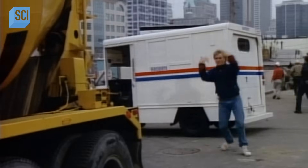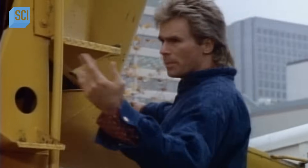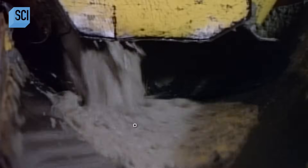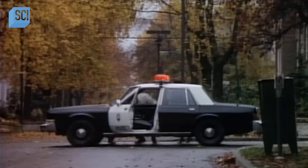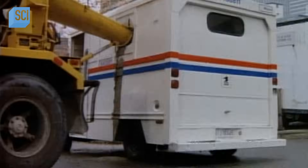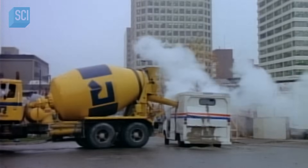Let me set you the scene. A mail truck has been fitted with a bomb full of dynamite. MacGyver brings a cement truck over to the mail truck and starts filling it with wet concrete. When he gets it above the bomb, the bomb goes off. The cement seems to prevent the bomb from causing any real damage.